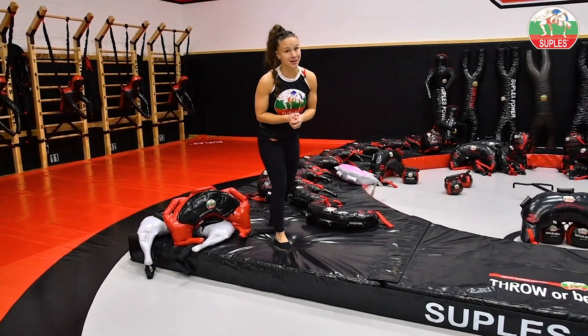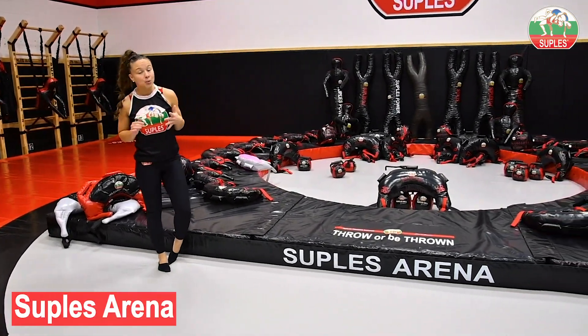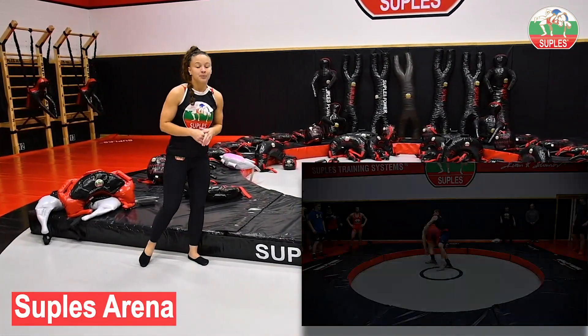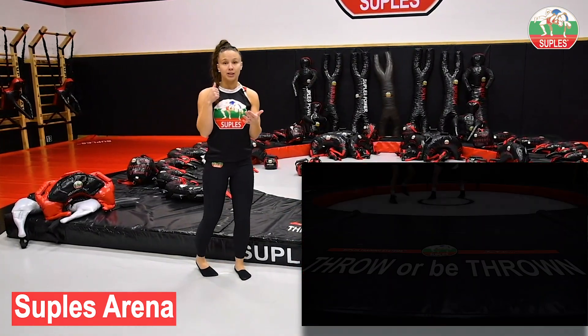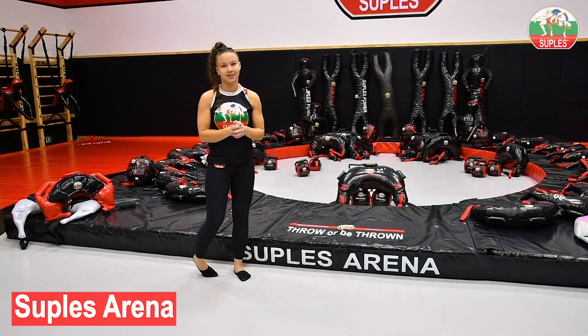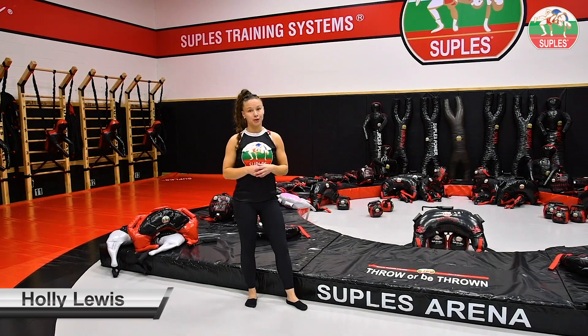And for our wrestling community, something really special — we have one large Suplist Arena available. This item is specifically designed for explosive throws and action. Don't miss out on this incredible opportunity. Remember, it's first come, first served.